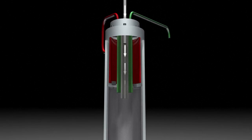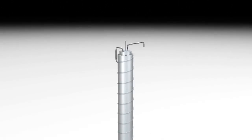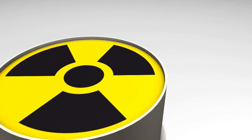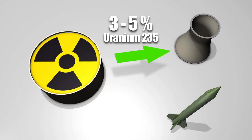Rotating cylinders separate the uranium-238 molecules from the lighter uranium-235. Many centrifuges are needed to obtain a significant amount of usable uranium. To generate power, uranium-235 must be enriched to 5%.